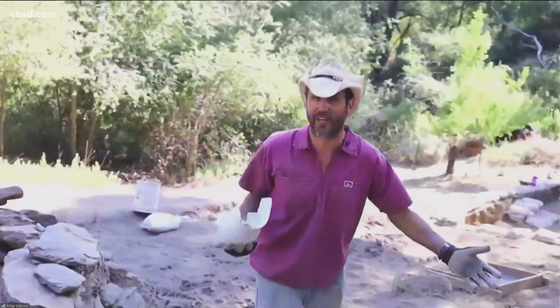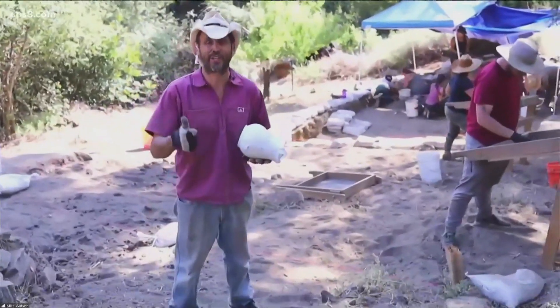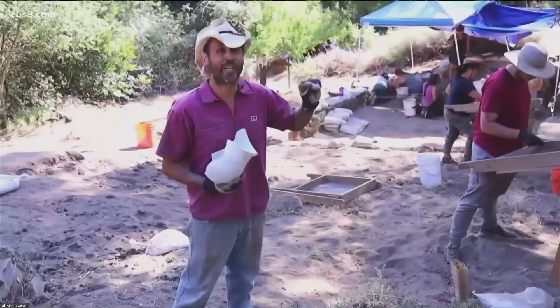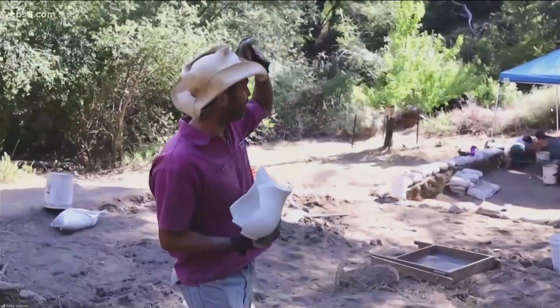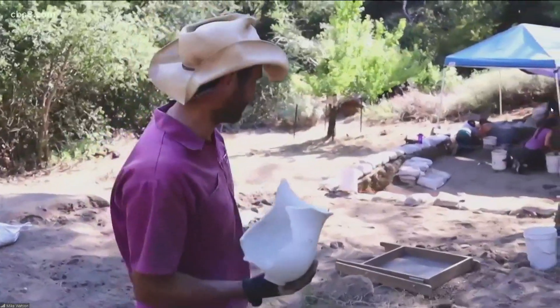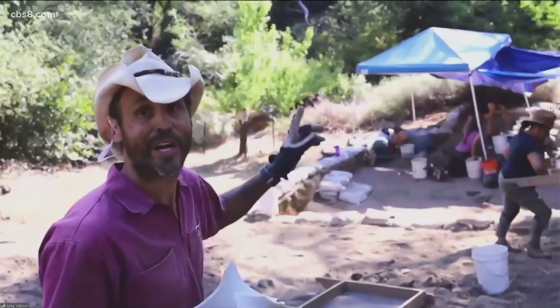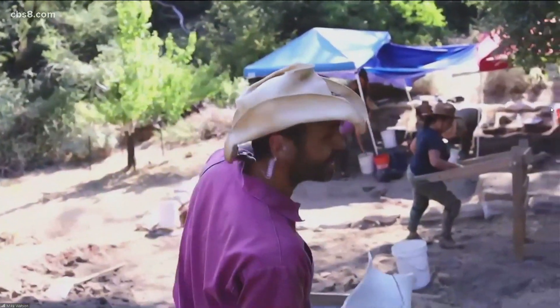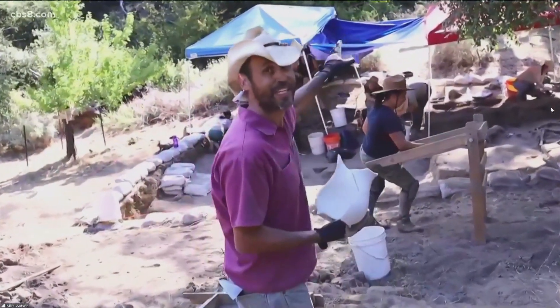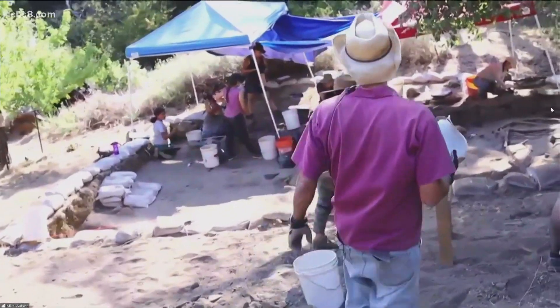This was an area where Harrison was canning goods, baking goods, and skinning different animals as well. When he was done with those activities, he would simply throw his garbage into the trash pit. And that's where this gets really fun and exciting, because that trash pit keeps going. We've been doing this project for over 15 years and the scatter keeps going. We're now up to 50,000 artifacts.